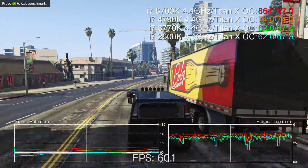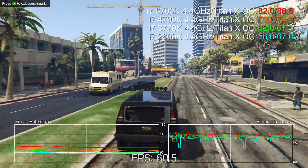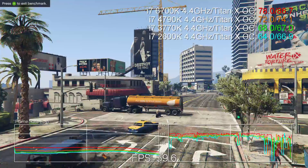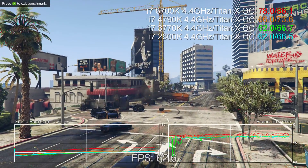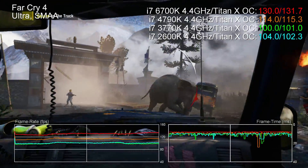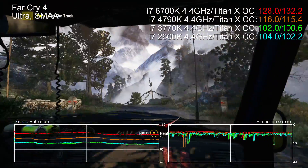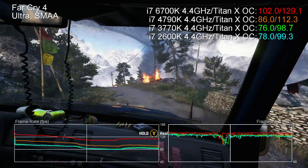But there are some noticeable boosts. GTA V on the 6700K is 17% faster clock-for-clock than the 4790K and 29% faster than both Sandy and Ivy Bridge. Far Cry 4, a many-core-aware title that demands high per-core frequency, sees Skylake move 17 points clear and a mammoth 32% ahead of the 2nd and 3rd Gen i7s.